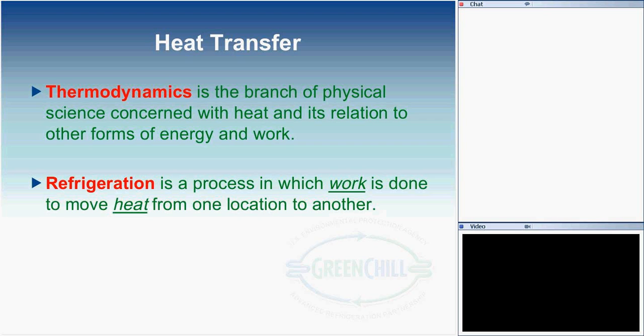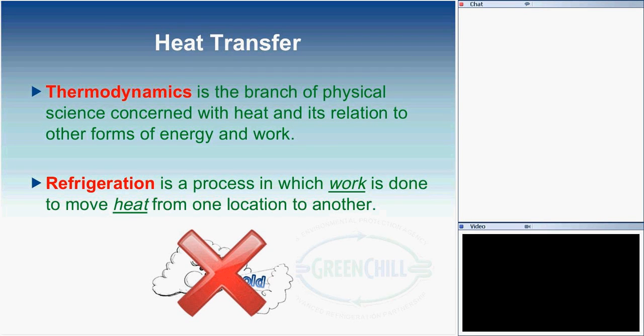Heat transfer is exactly what we're talking about. Refrigeration is basically the process of removing heat. It's part of the thermodynamic branch of sciences concerned with heat, forms of energy, and work. With refrigeration, there is work being done in order to move heat. A lot of people have the conception that we're moving cold air around or producing cold air — that's not the reality. We're actually removing heat, and as a result of the absence of heat, we have colder temperatures.